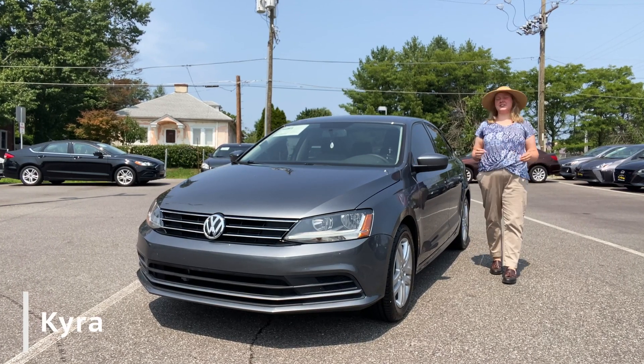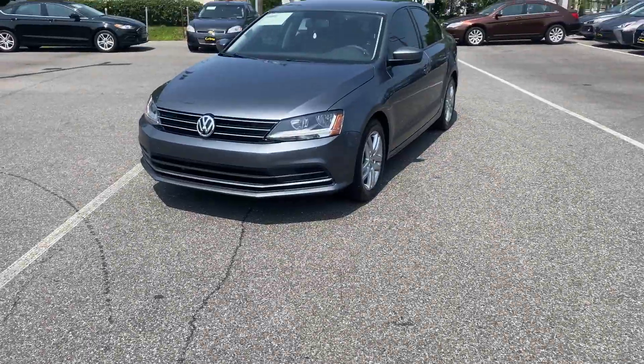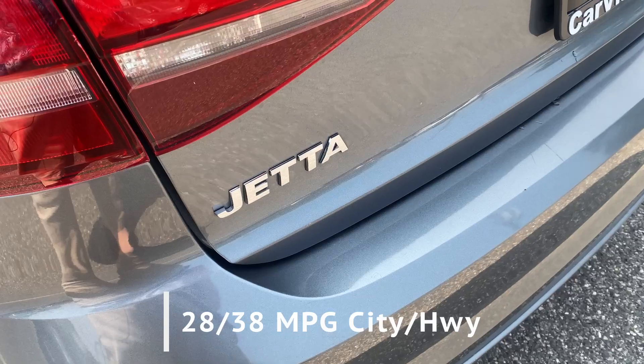Thank you so much for your interest in this 2018 Volkswagen Jetta 1.4T. This stylish and practical compact sedan offers a blend of comfort, performance, great gas mileage and value.